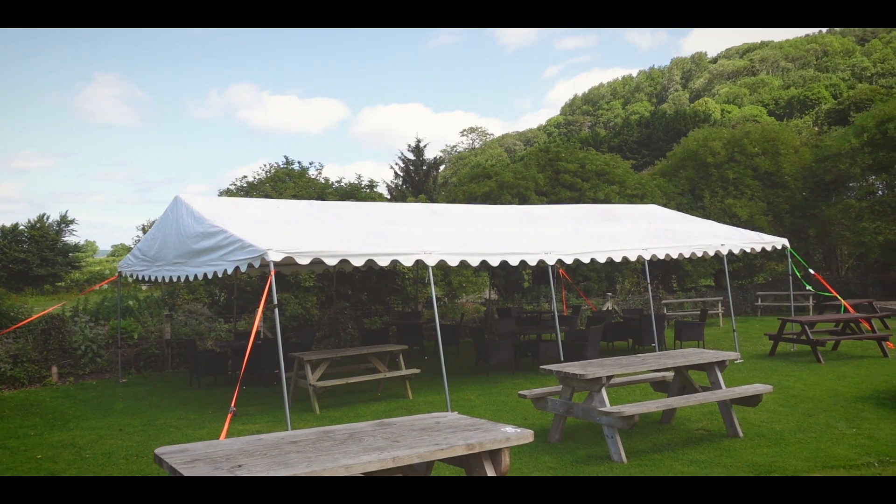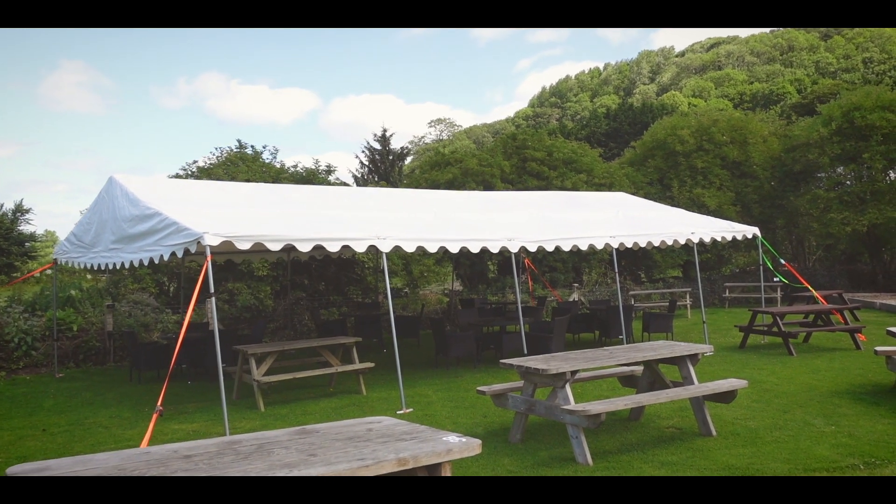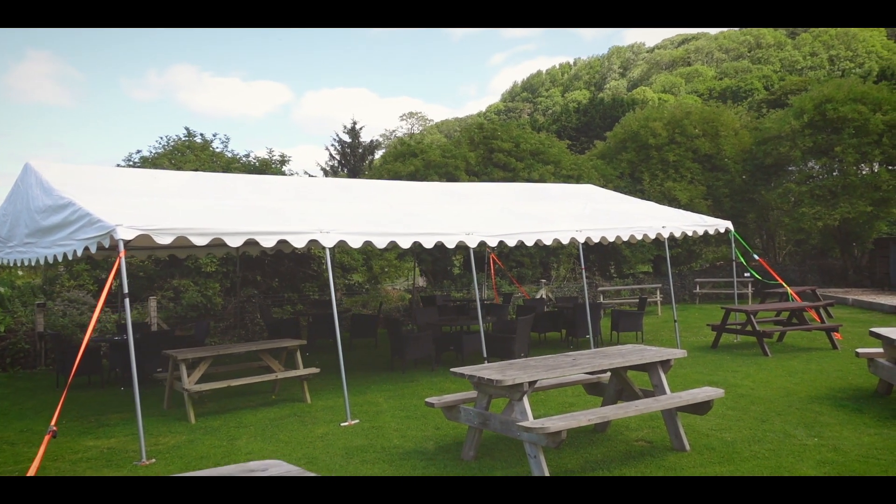We are also pet friendly, so feel free to bring pets along. Now let me show you the marquee area in case we have any bad weather. As you can see there's plenty of seating under the marquee if there is any rain.